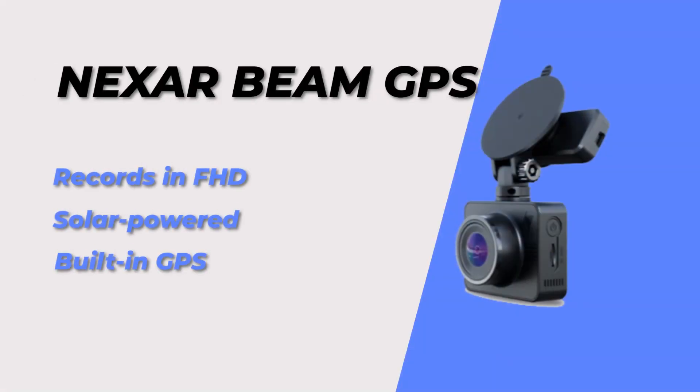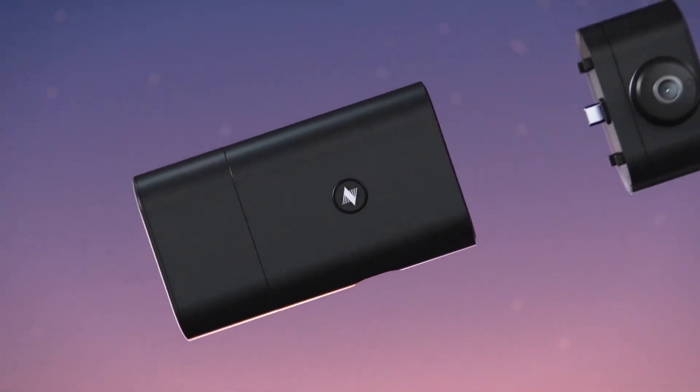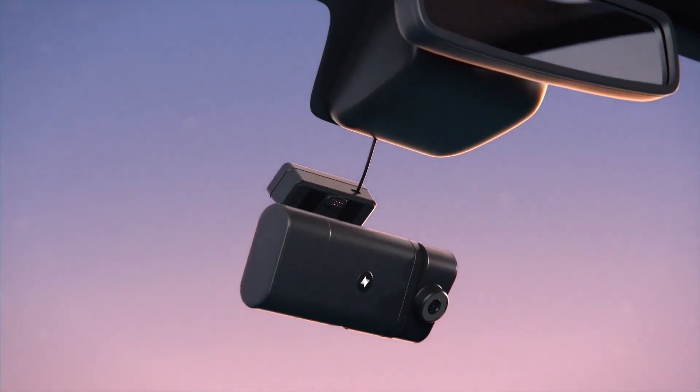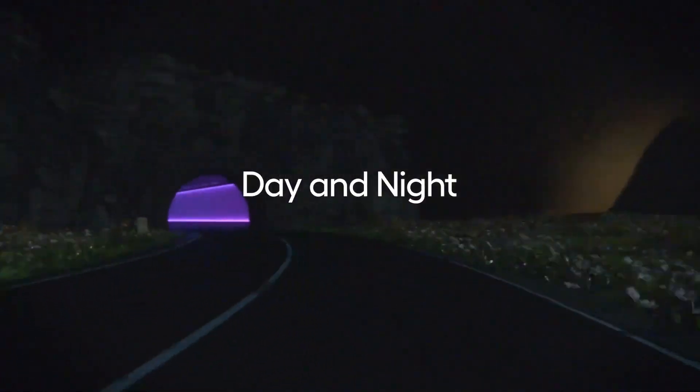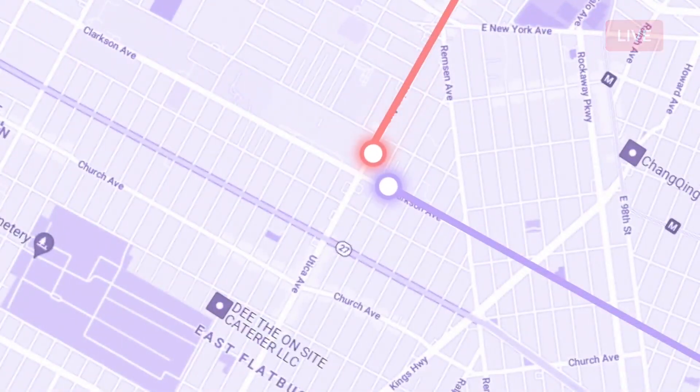And finally, at number 12, we have the Nexar Beam GPS Dashcam. This dashcam is solar powered and has a 1080p camera. It also has features like loop recording, a G sensor, and a built-in GPS to track your location and speed.